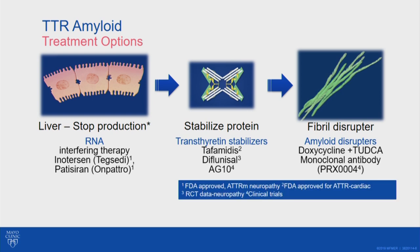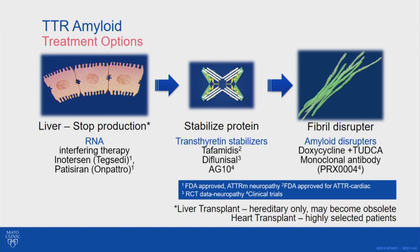Historically, liver transplant was also used, but only for hereditary patients — it doesn't work for wild type patients since they're not producing a mutant protein. In liver transplant, the liver making the abnormal protein is removed and replaced with one making normal protein. This probably won't be as necessary in the future, although in certain patients and with certain mutations it might still be used at times.